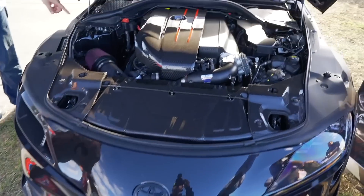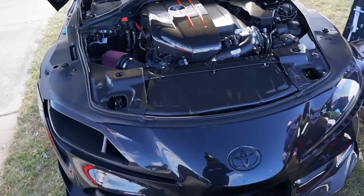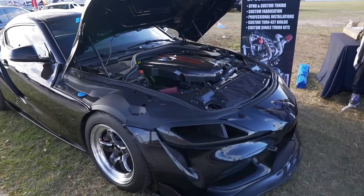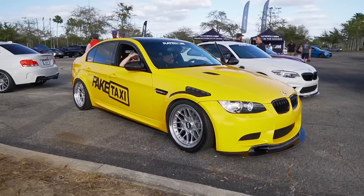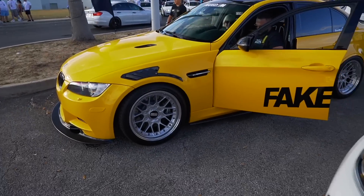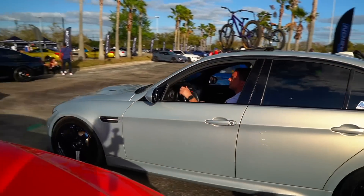CES Motorsports — this is their show build. Supra, very sick clean build. I want to say this is a nine-second drag car, super sick. Make sure you guys check them out — CES Motorsports. What do you guys think about this? Very nice, this is sick, love that man.